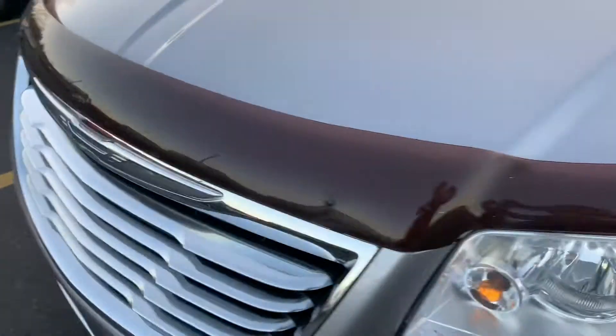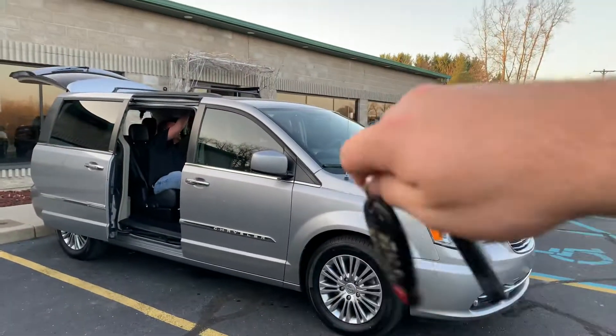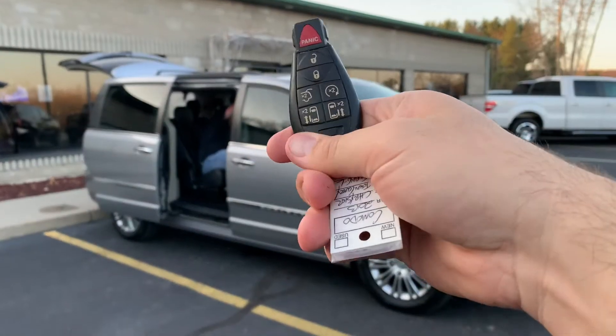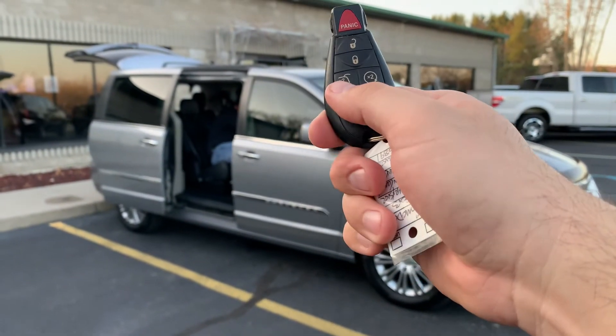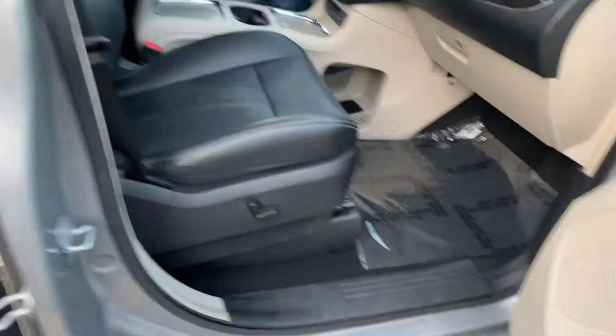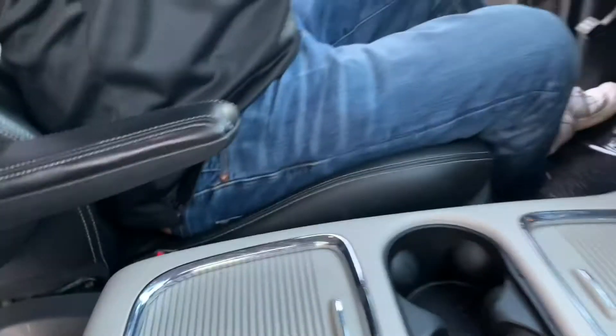It's got a full roof rack, dual power seats, a bug guard up front, 139,000 miles — you would never know. New wiper blades, new brakes, two sets of keys with remote start. Dual power doors, remote start, nav, backup camera, and Bluetooth.